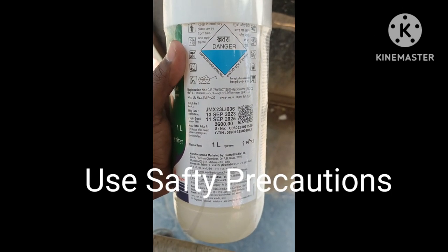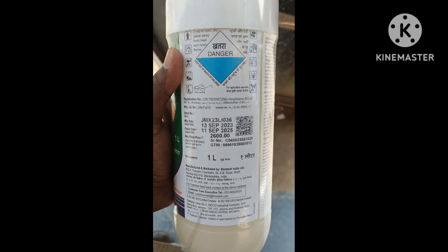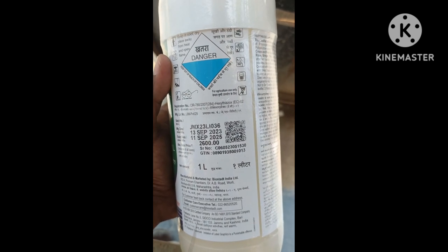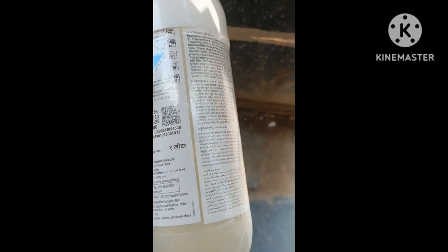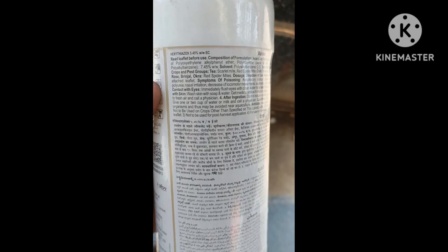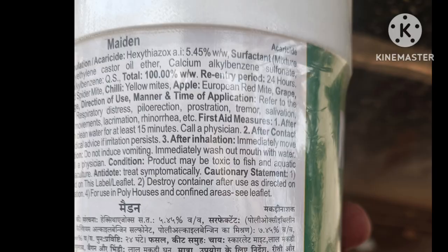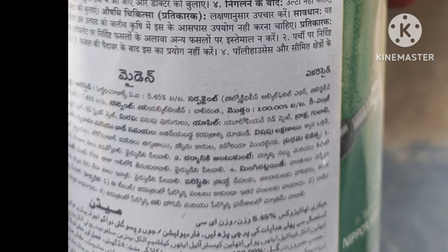I am talking about safety precautions for agriculture. This is a technique. I am looking at a photo. If you look at these photos, you can see this is Akari Seed.